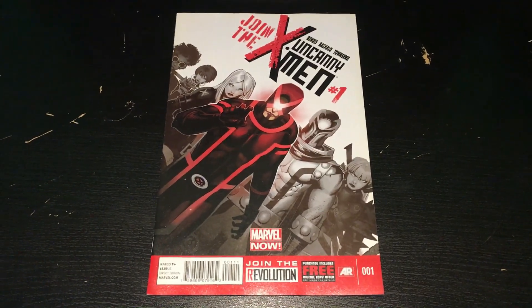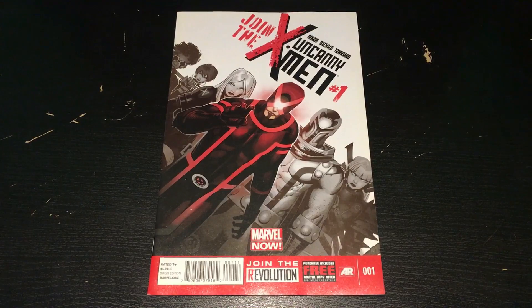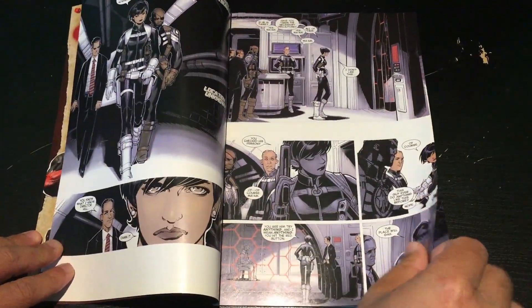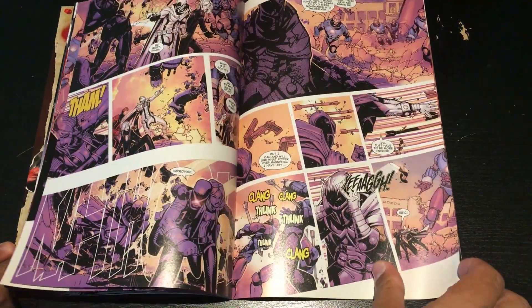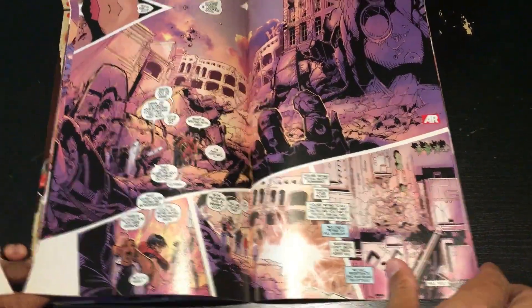Uncanny X-Men number one. Cyclops looks ridiculous right there — he looks awesome. I have no idea who is on the back of him. 'Join the revolution.' This thing looks crazy. There were Sentinels in there. One character looked like Larfleeze from DC — he looked like a giant red frog.